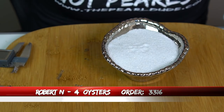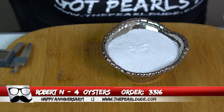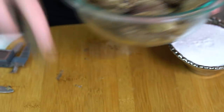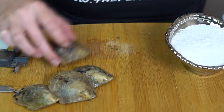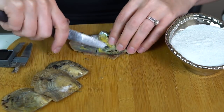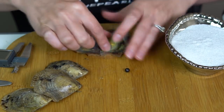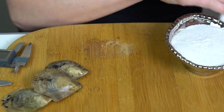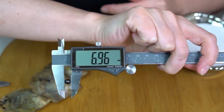We're going to open four for Robert, order 3316. And there's a message here that says: Happy two year anniversary Rachel. Love you so much sweetheart. Alright, got an almost black — a little bit of like maybe a purple or kind of a copper to it, but pretty, pretty dark. 6.96.